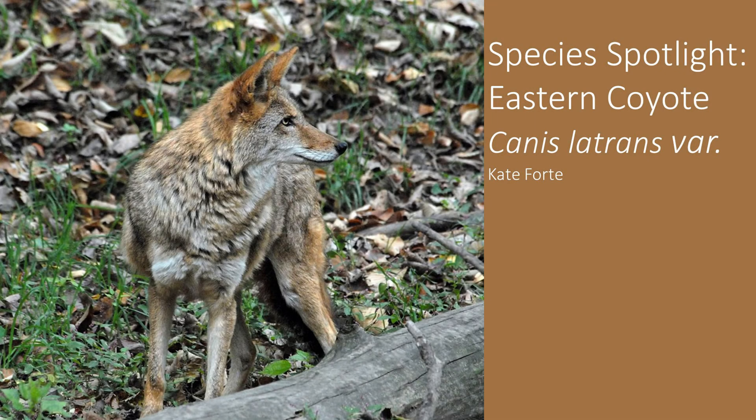Hello and welcome back to Species Spotlight. This week we are going to learn about an animal that has recently populated New Jersey, the eastern coyote.